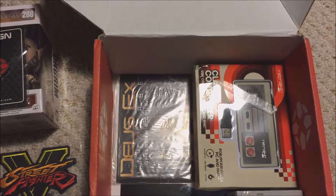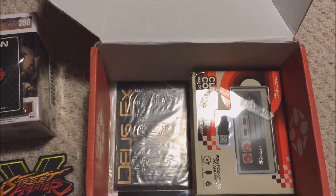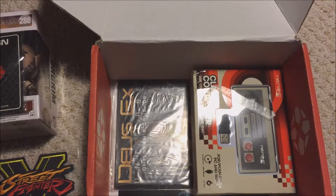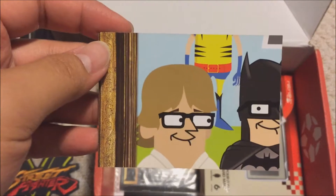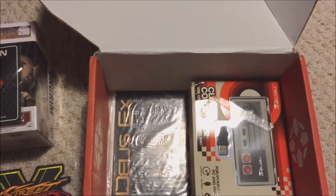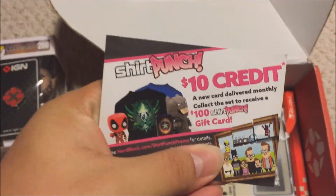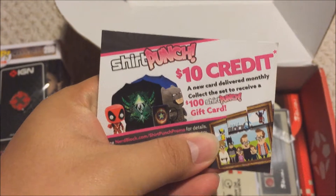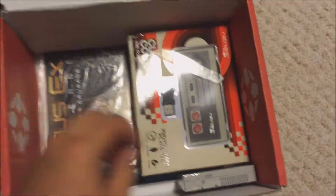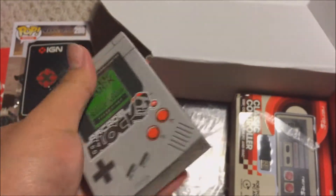There's a Shirt Punch $10 credit — it's a code I can't show you guys because I might use it, but it's some sort of promo code for $10 credit. Also some awesome playing cards.